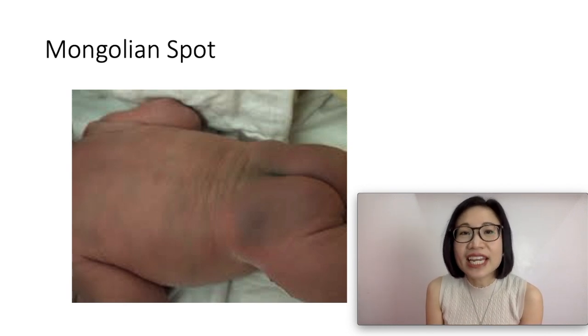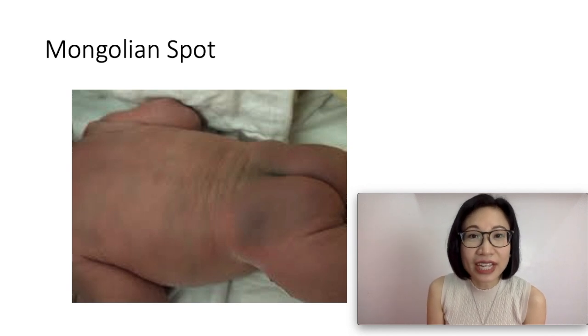They are usually found in 90% of Native Americans, 80% of Asians, and 70% of Hispanics.